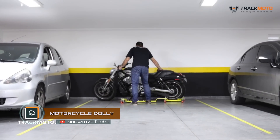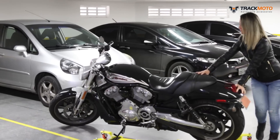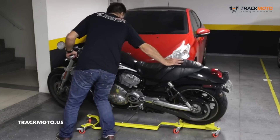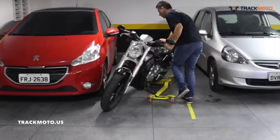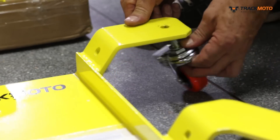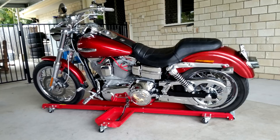Motorcycle Dolly. This parking assistant by TrackMoto solves problems with storage and parking of a motorcycle. An adjustable metal frame on six swivel wheels with a mechanical brake will allow compact placement of a motorcycle weighing up to 1,257 pounds. Rotary wheels enable movements in longitudinal and transverse directions.